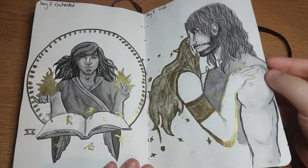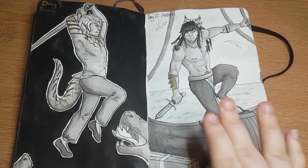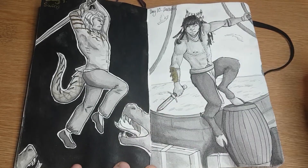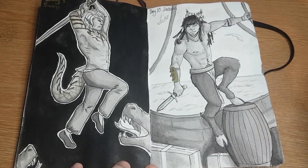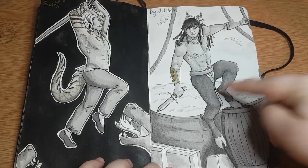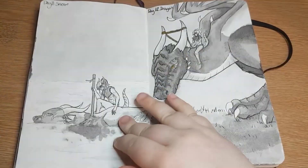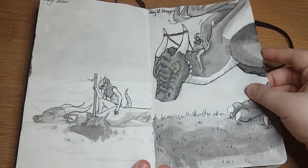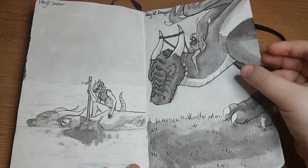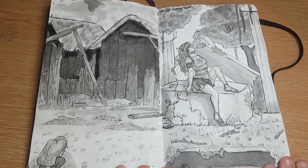Day seven was Enchanted - my character Veron Way using magic and stuff. Day eight is Frail so I went for the more emotional approach. The gold is so shimmery. Day nine: Swing - I did Pan swinging a sword. Day ten: Pattern - I went for a character who has a pattern on his stomach with lots of different pattern lines. Day eleven: Snow - I did Agus in the snow with a dead dragon. Day twelve: Dragon - Agus is riding that dragon.